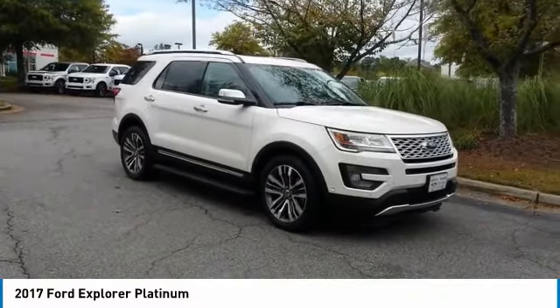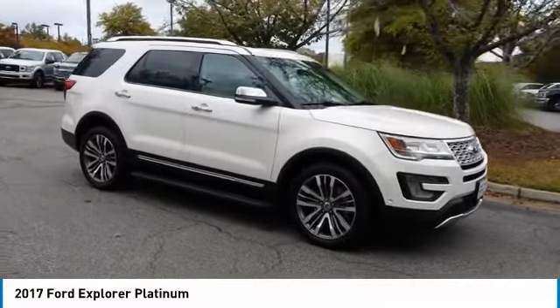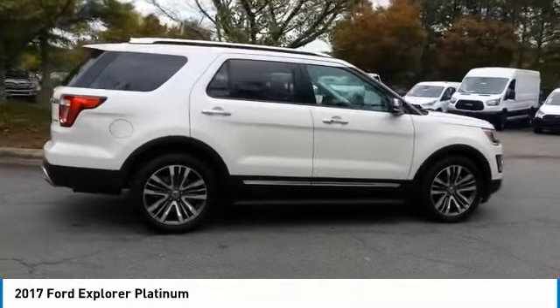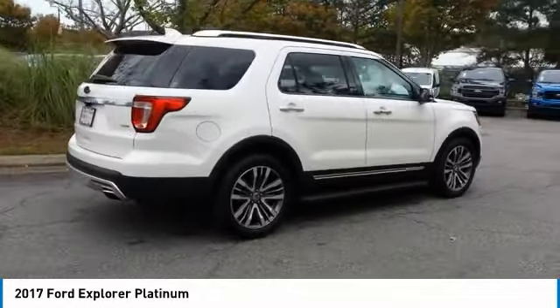Come test drive the 2017 Explorer. You've got a lot of capabilities to call on in a Ford Explorer. Don't underestimate your choices. Here are some of this vehicle's great options.